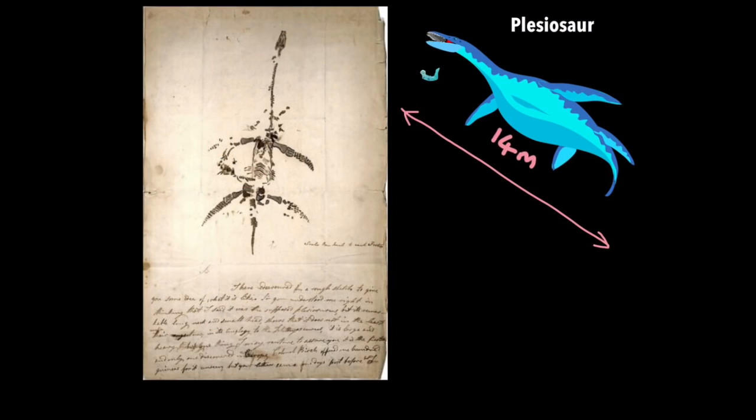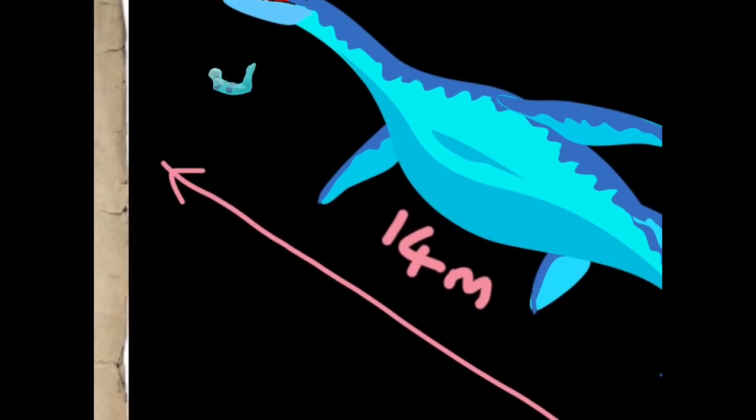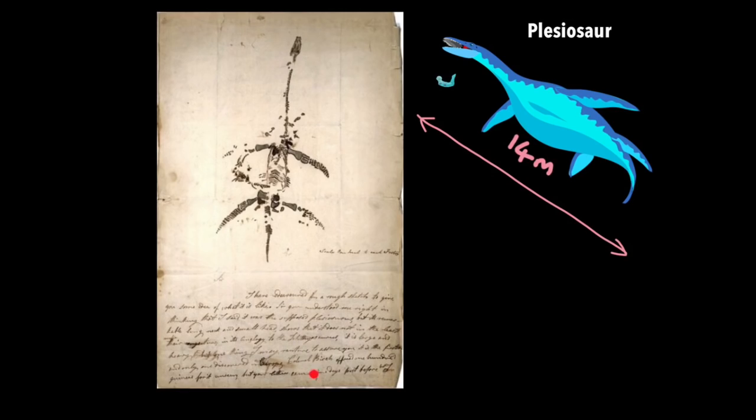Most famously, Mary Anning discovered an entire fossil of a plesiosaur, a huge dinosaur that lived underwater with four fins. Here you can see the scale of a plesiosaur next to a human, which is approximately 1.8 meters in length as opposed to 14 meters. These are actually her recorded notes on the discovery.